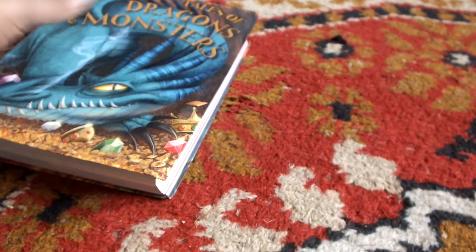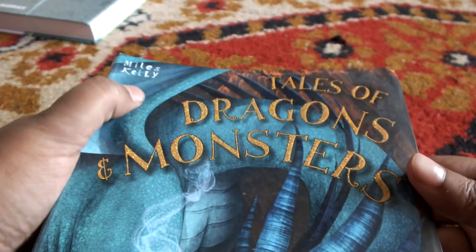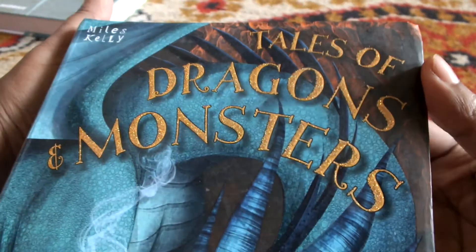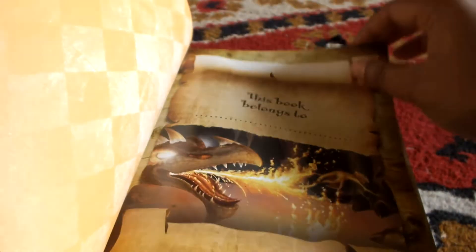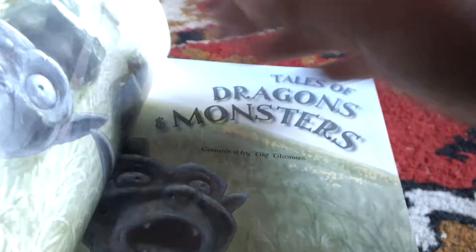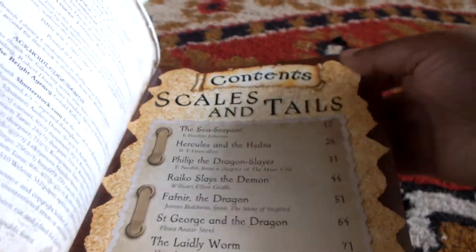I'll try to link these books in the description so you can check them out from the Amazon India website. So, by Miles Kelly again — Tales of Dragons and Monsters. There's also glitter on the letters 'Dragons and Monsters,' which looks like Smaug, oh well. You can even write someone's name in this book. It's compiled by Tick Thomas.